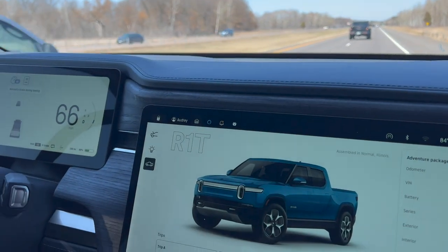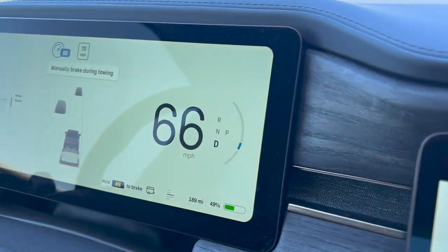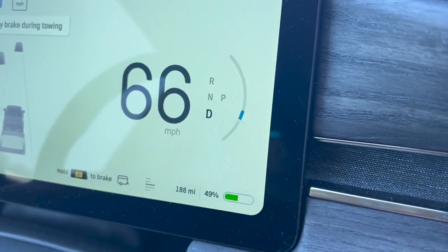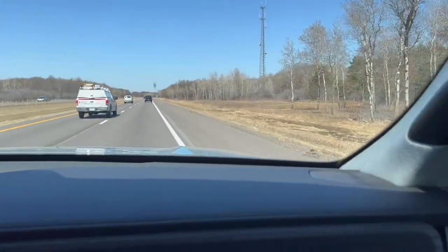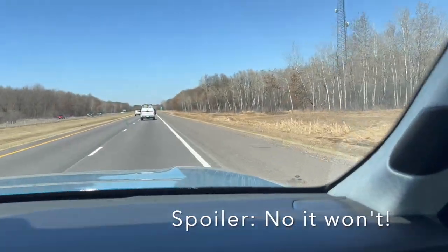We have tailwind right now, so you can't measure too much out of it. But with tailwind, at 49% we're seeing 190 miles of estimated range. That's pretty good if you're heading somewhere with a tailwind and a trailer. The headwind on the return is going to hurt this efficiency for sure.